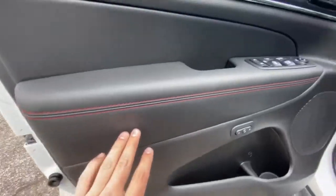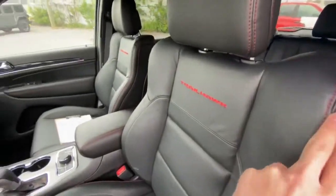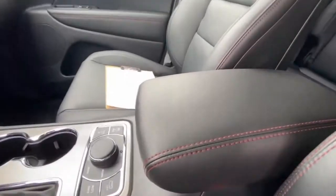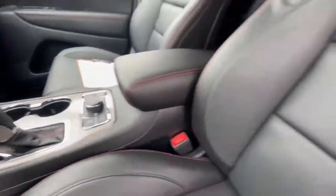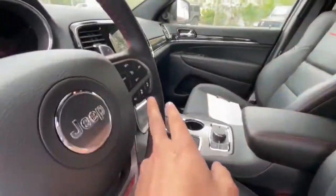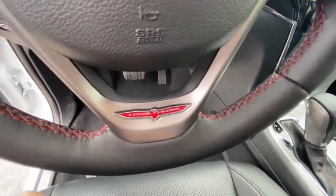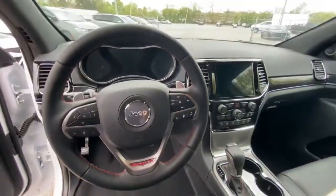Something I personally love about the Trailhawks is that you've got that red stitching going up and down the leathers of the vehicle. You've got it right here on the center console area, on the boot for the shifter, Trailhawk written on the back of the seat, as well as the stitching going along the steering wheel and of course the Trailhawk emblem on the bottom of the Jeep steering wheel.